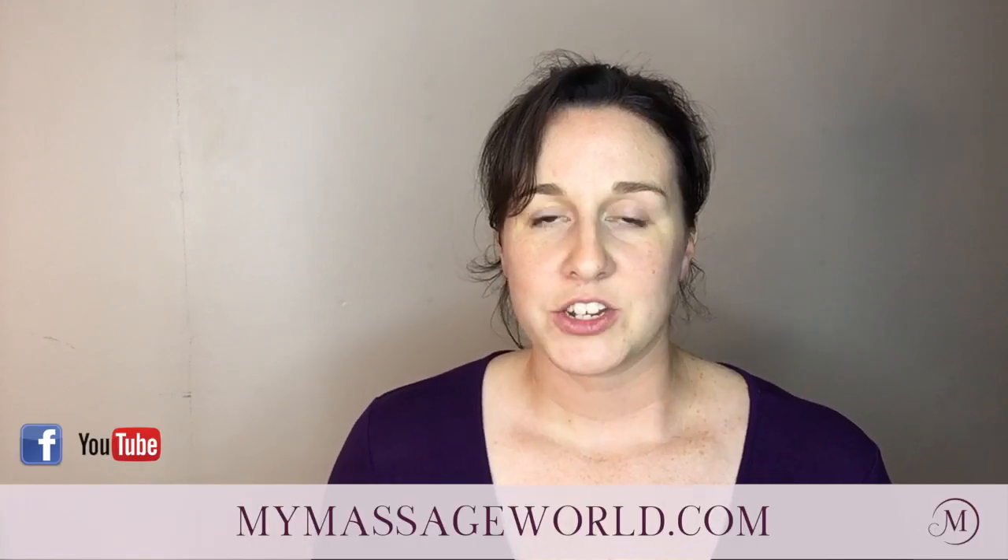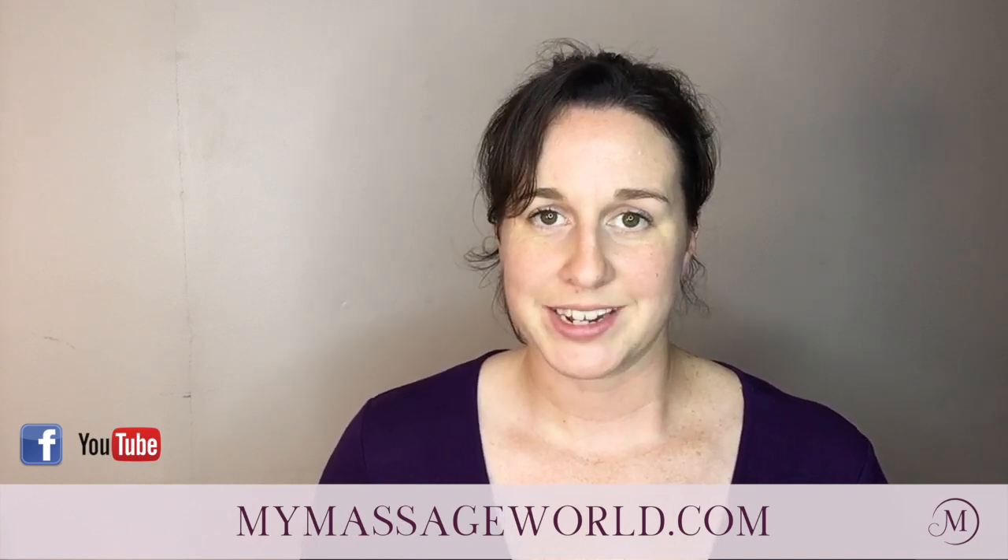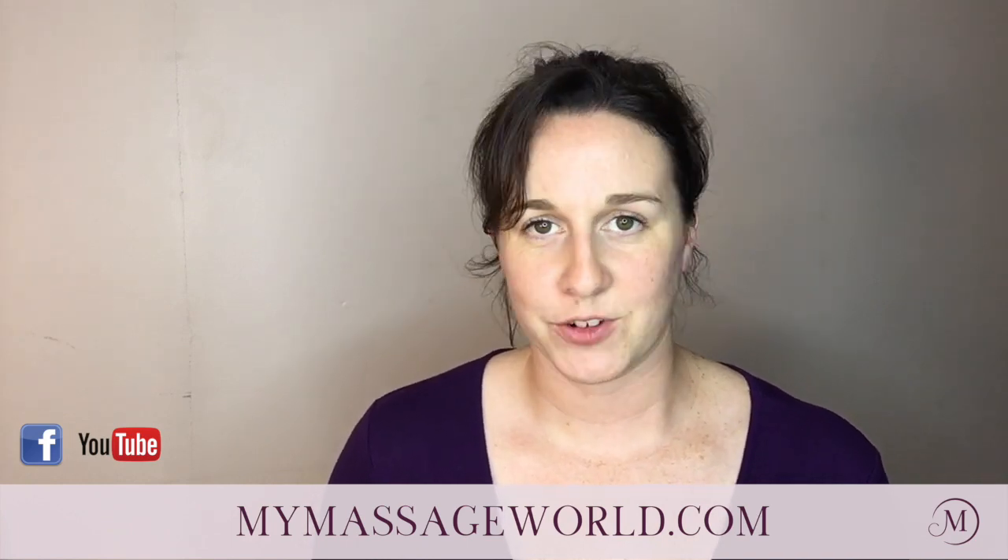Get out there and start making some Facebook ads — it really is a fantastic way to advertise. Just use these 6 steps to make sure you are building an effective ad. For more tips on Facebook ads, be sure to join the My Massage World Facebook group where we're spending all week discussing it. Thank you so much for watching. Check us out at MyMassageWorld.com, like us on Facebook, subscribe to us on YouTube, and stay tuned for more videos — there's a new one every week.